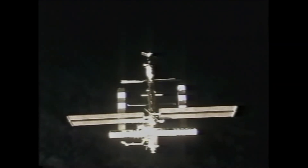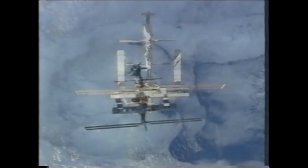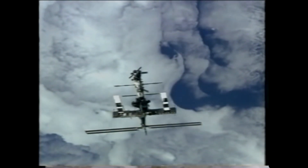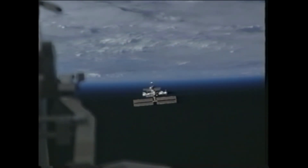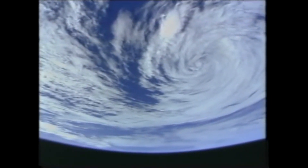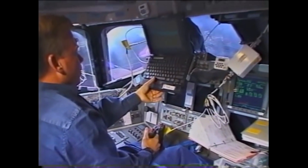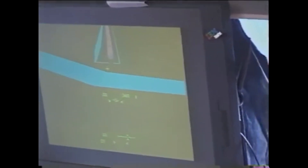Astronaut Mark Kelly flew Discovery to a point above the station before performing the final separation burn. You could still look out the window and see the station getting farther and farther away. We had lots of things to put away — all the EVA equipment and transfer items. Crew members also used the Canadarm and the orbital boom sensor system to perform final inspections of the starboard wing and the shuttle nose cap, looking for any damage caused by orbital debris while docked to the station.